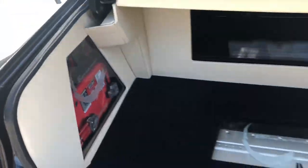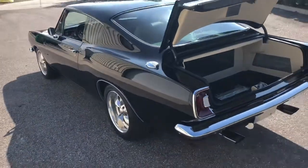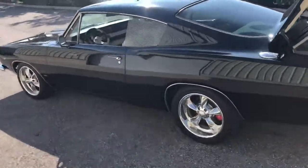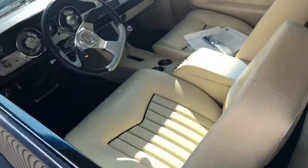This car is cool. It sounds great, it drives really really well, and the paint is in great condition.